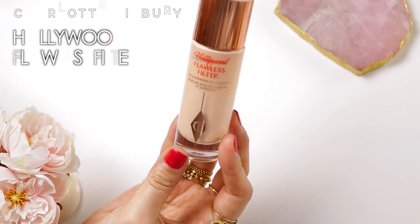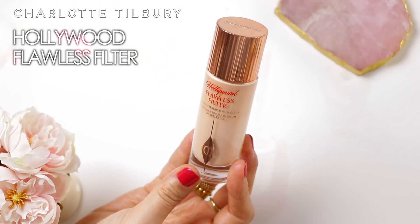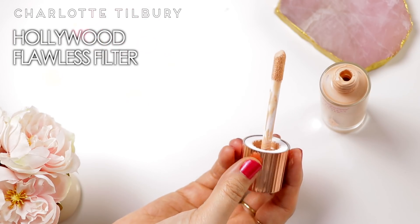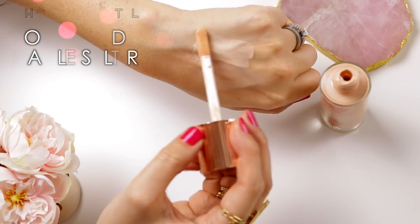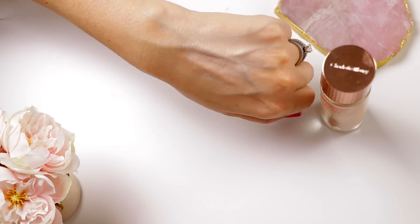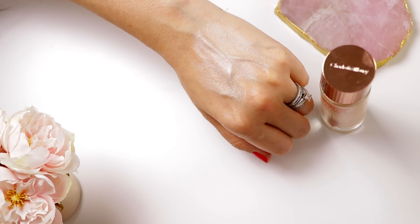Another product I've talked about in so many videos on my channel is the Charlotte Tilbury Hollywood Filter. I think I'm going to pick this up during the VIB sale in a deeper shade. I'm just going to say — if you haven't tried this yet, why? Especially if you love glowy skin. If you are a makeup junkie and you love luminous glowy things and you haven't tried it yet, why?